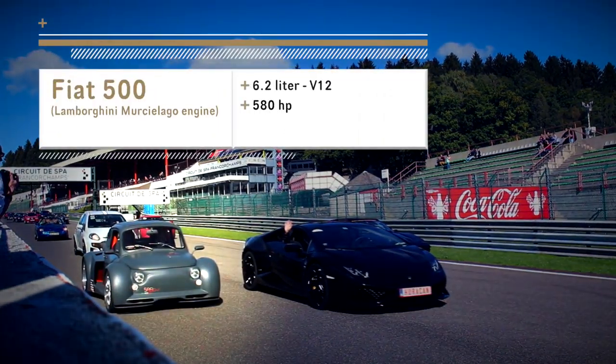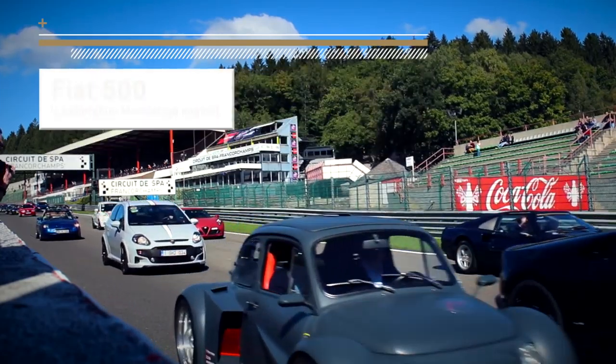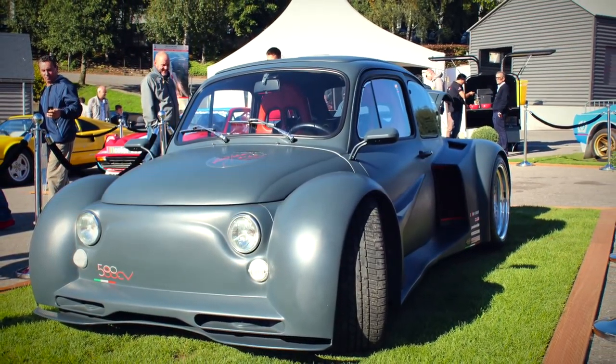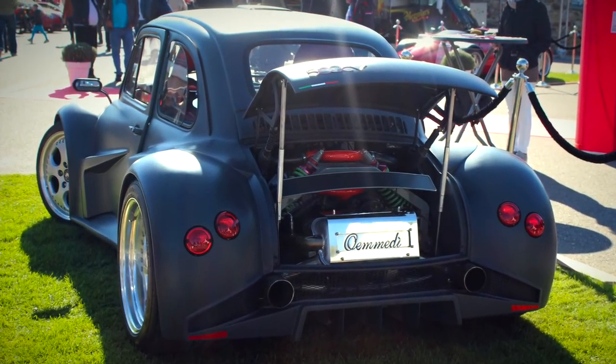In second place, we've chosen this custom Fiat 500 that actually makes well over 500hp. This particular car was fitted with a 6.2-litre V12 engine from a Lamborghini Murcielago, which looks funny because it's way bigger than the actual car.